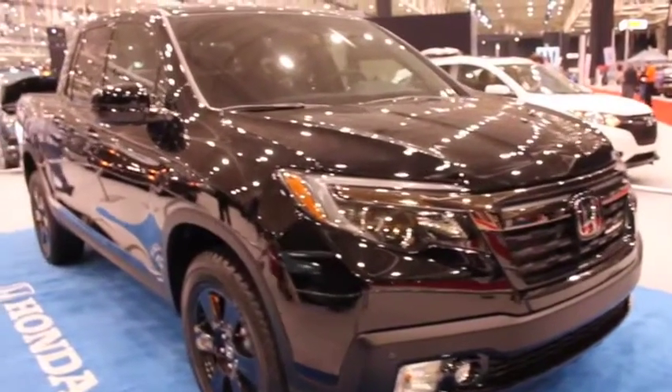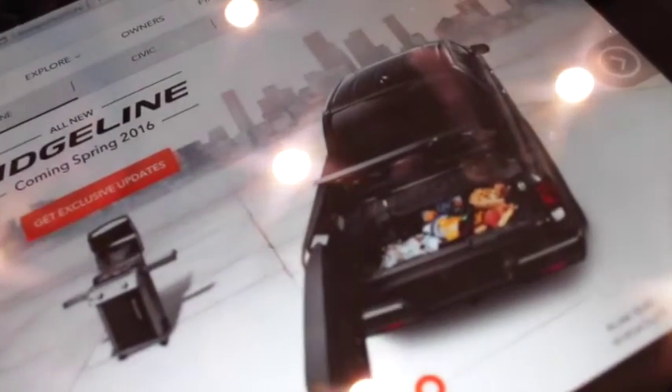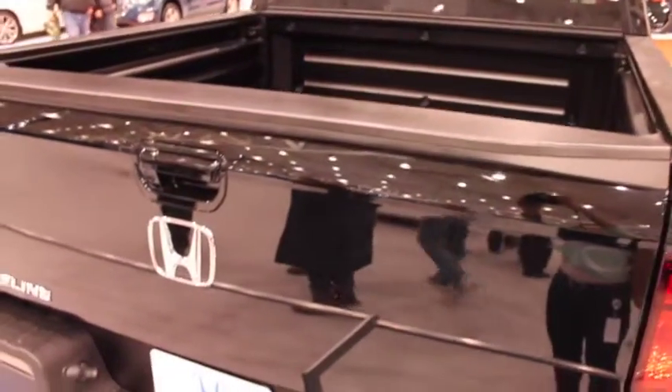You might remember Honda's 2016 Ridgeline from the Super Bowl commercials — the one with the singing sheep. Not only does it have speakers in the back, but it also has a dual action tailgate and an in-bed trunk for extra storage.